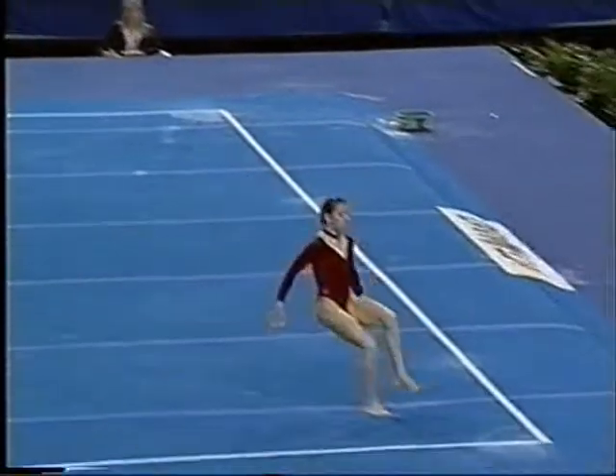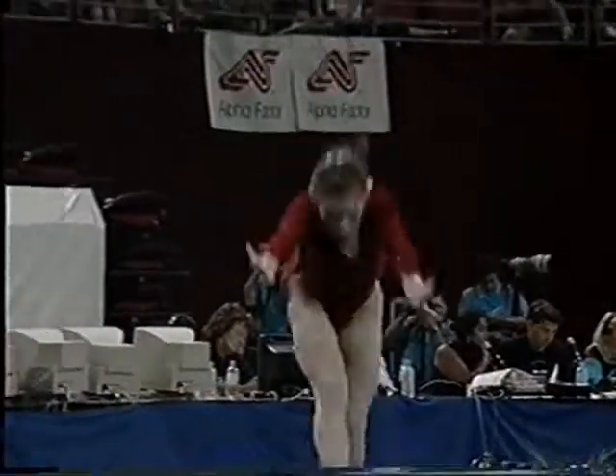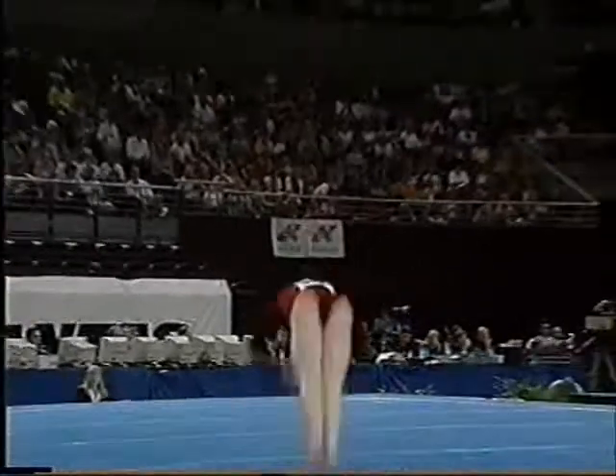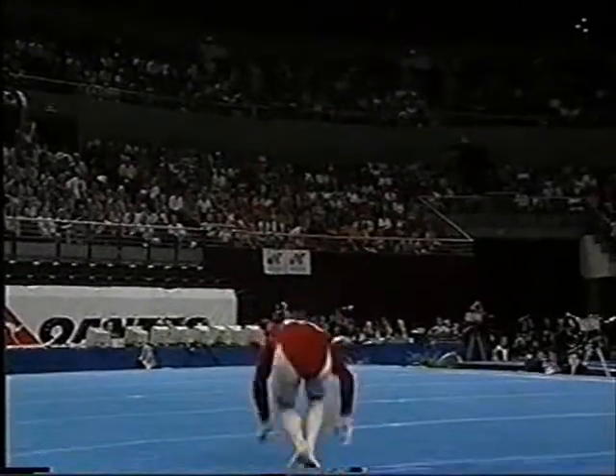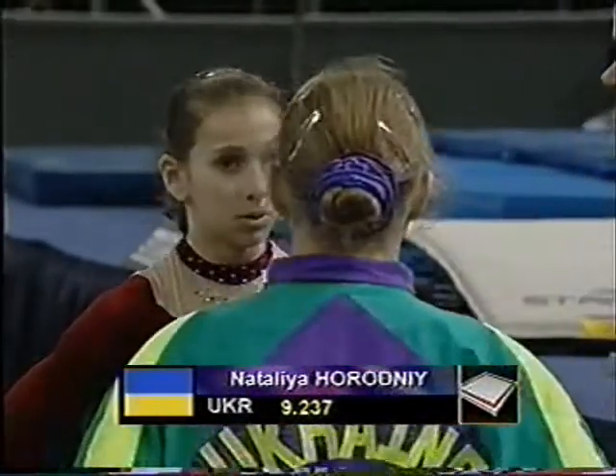And here's that nicely performed two-and-a-half punch front. We've seen a couple of problems on that element connection today from some of the other girls. Double pike to finish — they need to show a D element to finish, and double pike, of course, is a D.